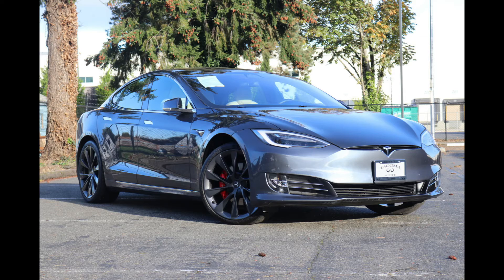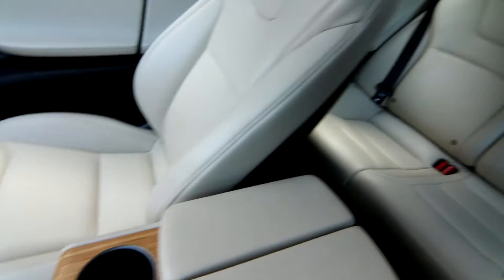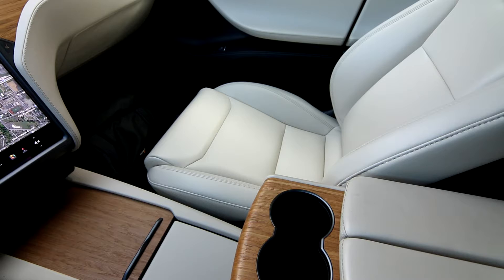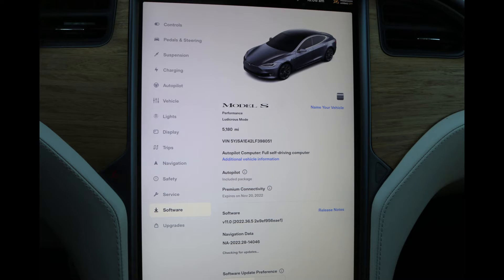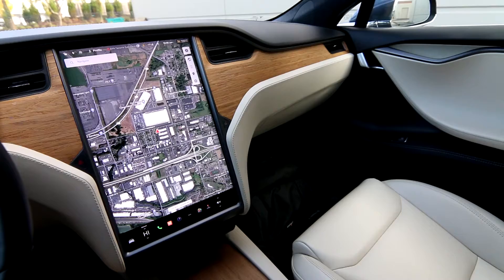This is the performance model with ludicrous mode. Ludicrous mode allows this thing to go 0 to 60 in 2.3 seconds, top speed a little over 160 miles an hour. Very, very quick. Obviously the performance might be a little bit overshadowed by the Model S Plaid, which is a newer faster version of the Model S — 0 to 60 in 1.9 seconds on that one. But 0 to 60 in 2.3 seconds is pretty fast.